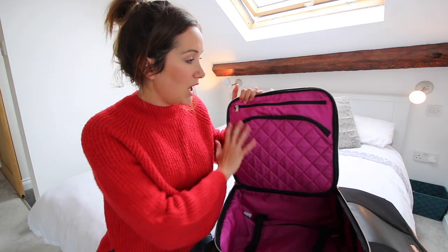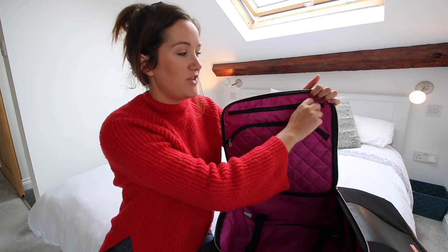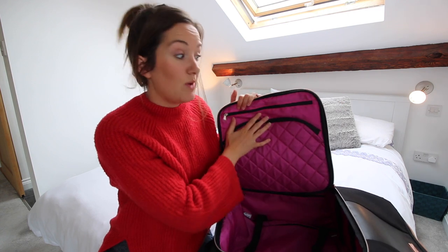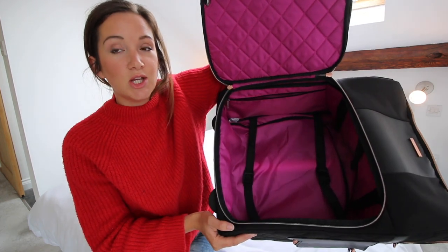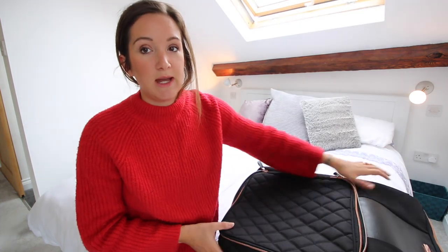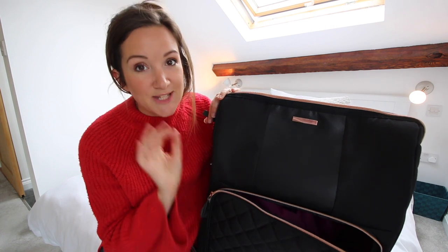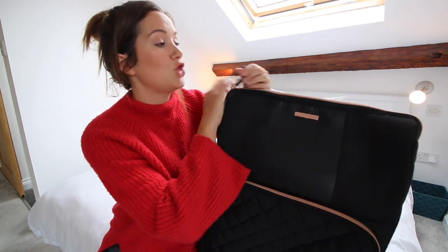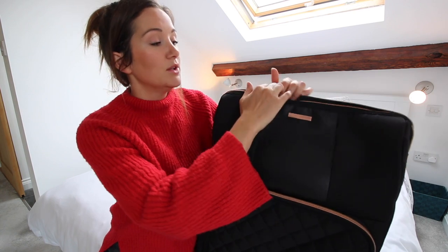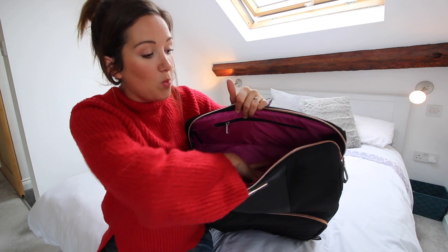There are two smaller internal pockets as well, which are quite handy. I use those for things like underwear or just keeping little bits and bobs nice and organised. So that's the inside, which is pretty big. And then we have my absolute favourite part of the suitcase — this top compartment up here. That is one big pocket there.